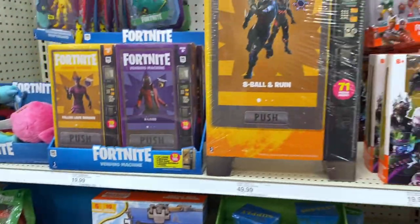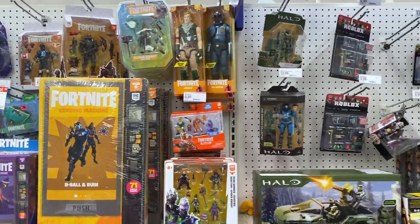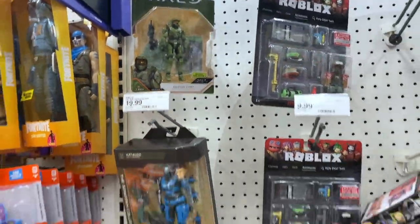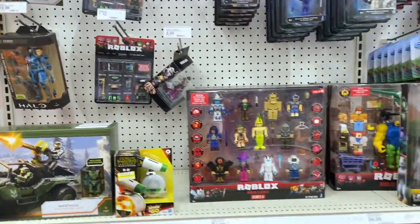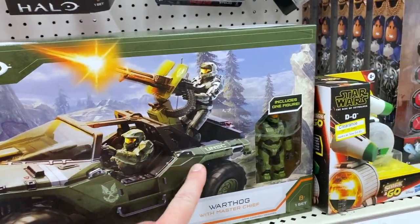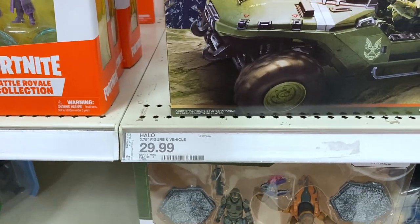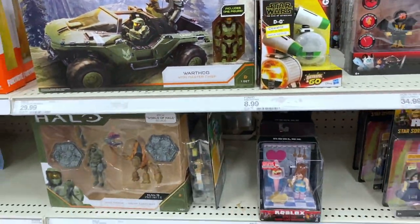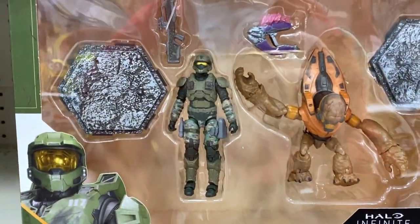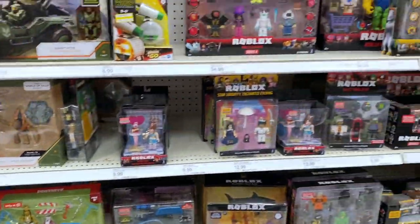We'll get on back over to the video game stuff — just kind of buzz through that. More of this Halo — there's like a four inch version. We got the Warthog as well, it's really nice. It comes with the four inch figure and the Warthog for 30 bucks. And here you got kind of the grunts — some cool stuff there, I really like that.